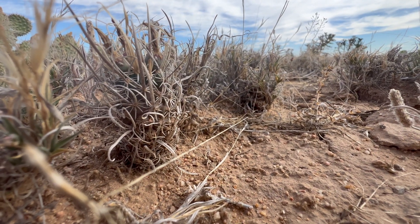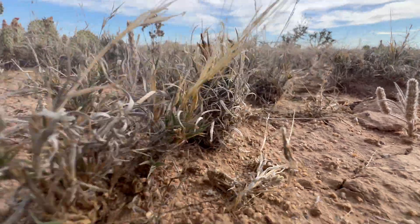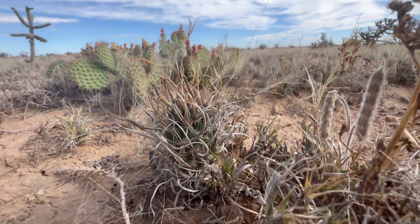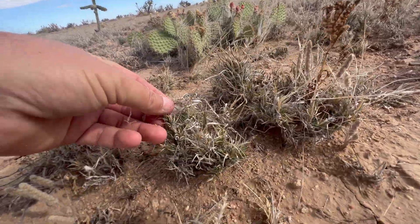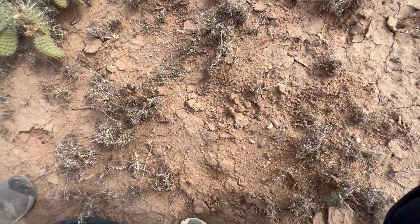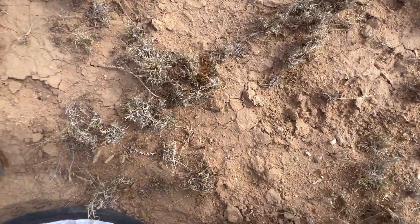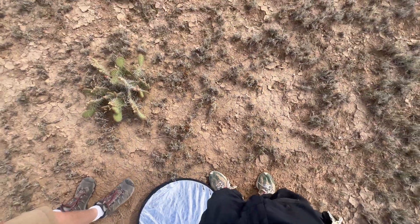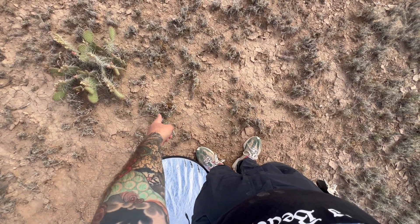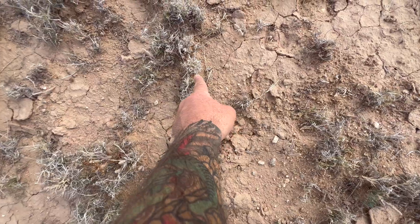I spotted this guy here and then, as I was squatting down to take a look at him, Rob said hey, look at that guy — so that just goes to show the true cryptic nature of these cacti; they really really blend in. Where is it? It's pattern recognition — what we're looking for is grass with girth. Get a shot from about eye level looking straight down and you'll get an idea of just how hidden they are. The plant is right there, and the other one is right there.